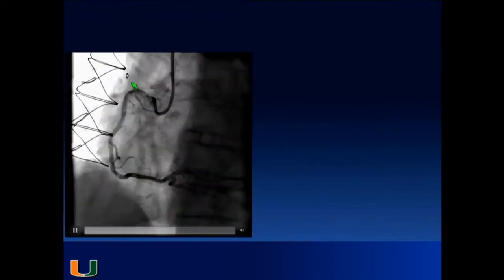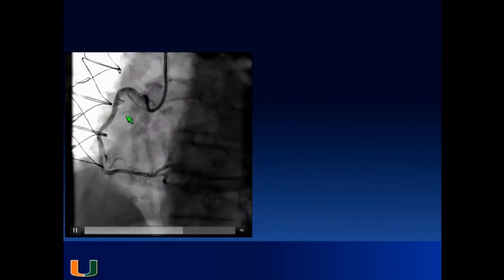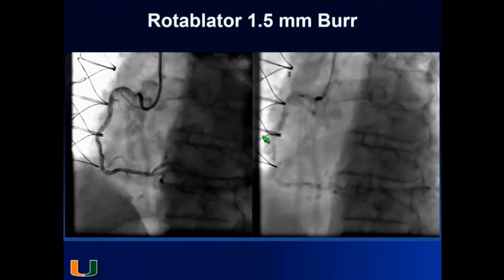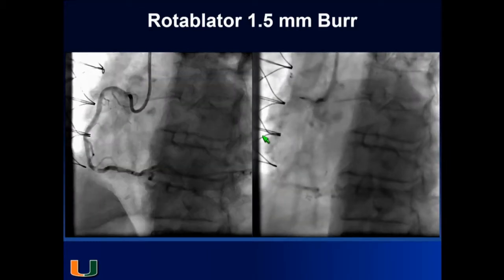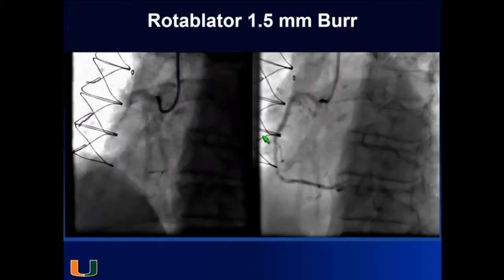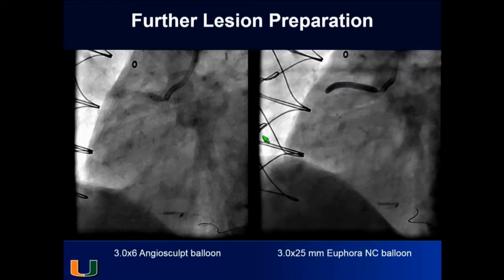You can see how the tip of the catheter is almost constrained there — contrast going in and I'm barely feeling the right corner. I'm not very aggressive with the rotoblator; I usually use a 1.5 burr, modify the plaque enough to dilate it and move on. I try to use imaging in these cases to make sure the stent is well expanded. We did further lesion preparation with the angiosculpt, then used a non-compliant 3.0 by 25 balloon.